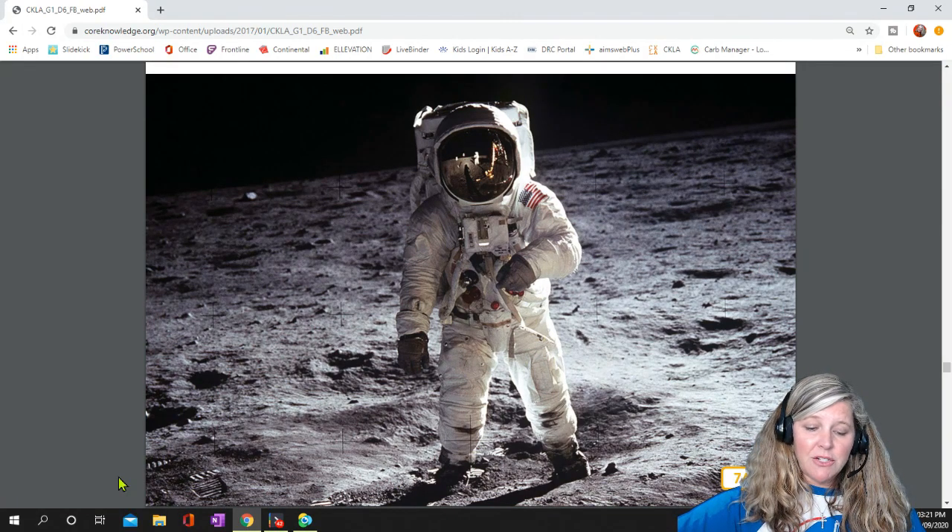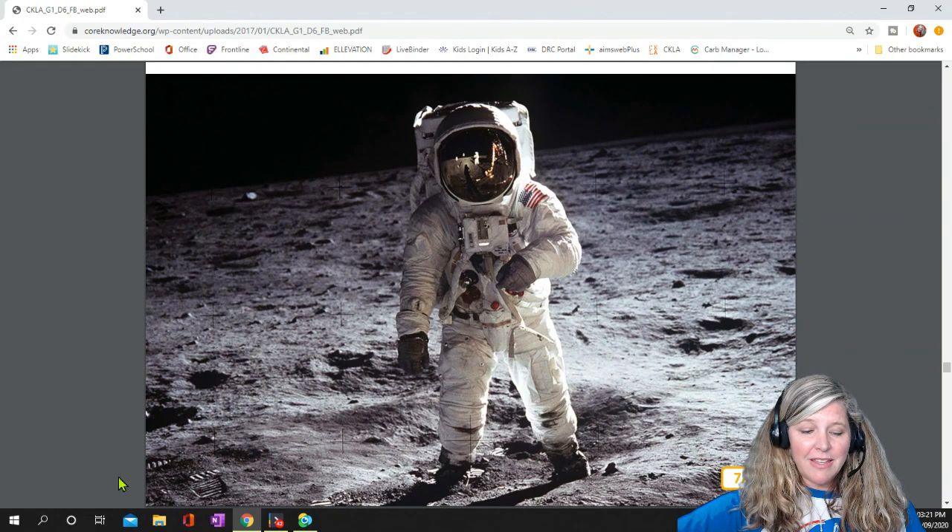The moon has very little gravity compared to Earth. Here on Earth, when you jump up, you come straight back down. Not so on the moon. When you hop on the moon, you stay up for a few seconds and come down rather slowly.